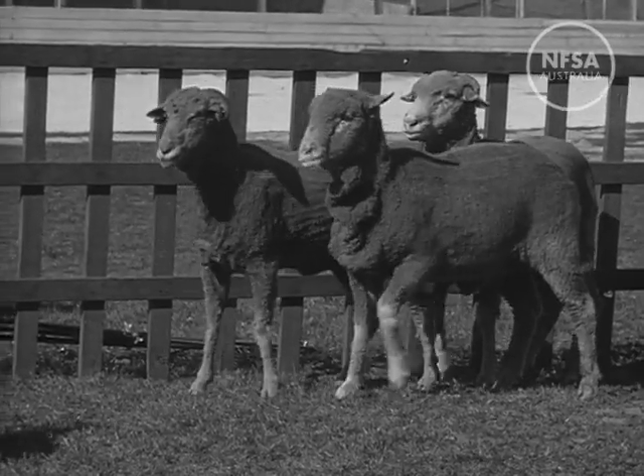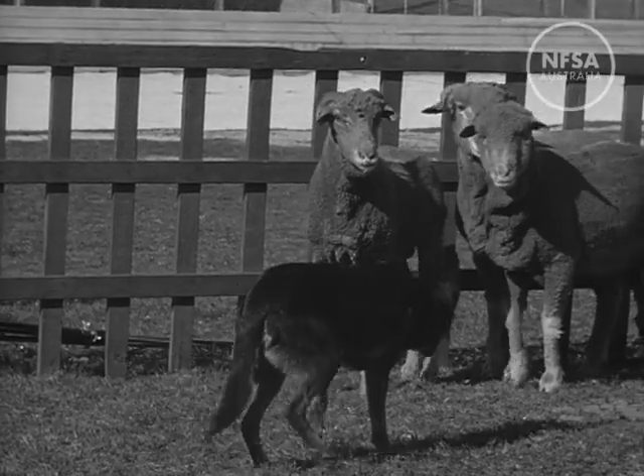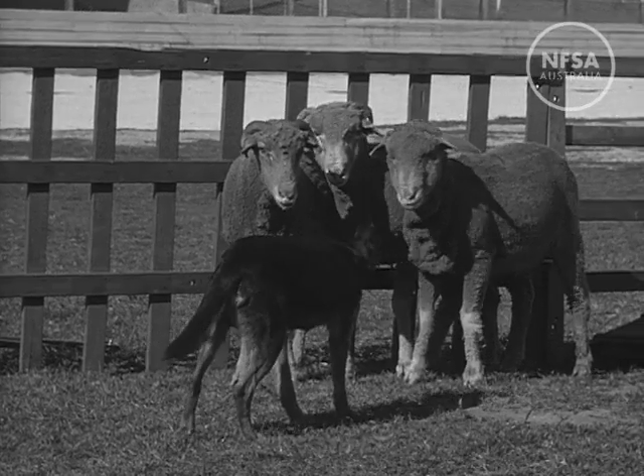Sometimes the sheep break away, but the Kelpie soon brings them under control again. During the war, Mr. Butler, with his nearest neighbour 60 miles away, ran a property carrying 15,000 sheep with five dogs like Johnny and no other help.